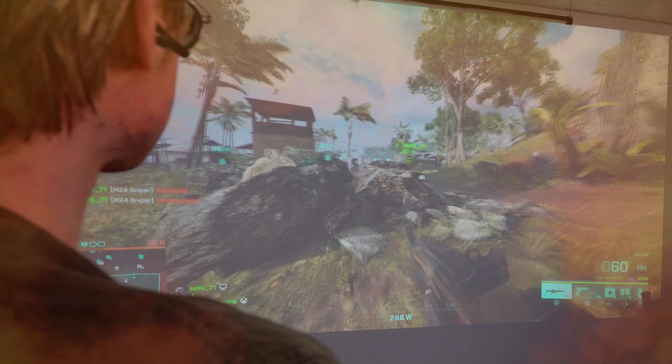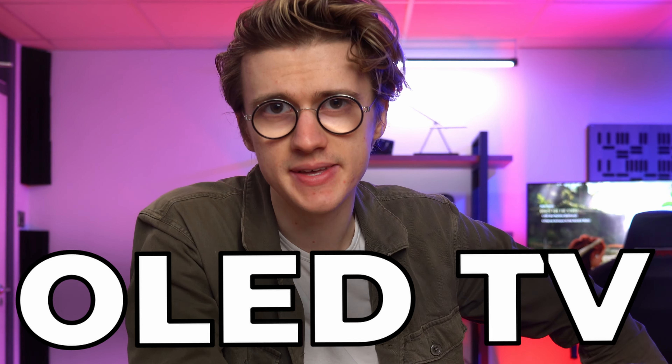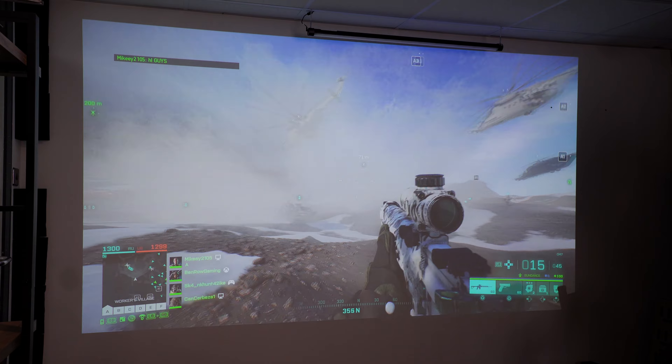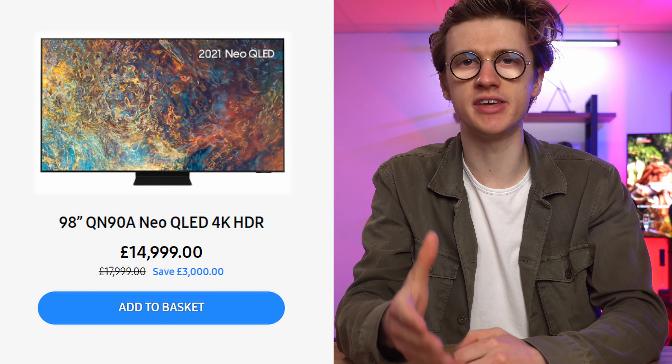This is a huge 150-inch 4K HDR gaming projector, and I want to see if it can replace my super expensive OLED TV. If you're looking for a big screen experience, a projector can be a more cost-effective solution, especially for anything that is 75 inches and up.